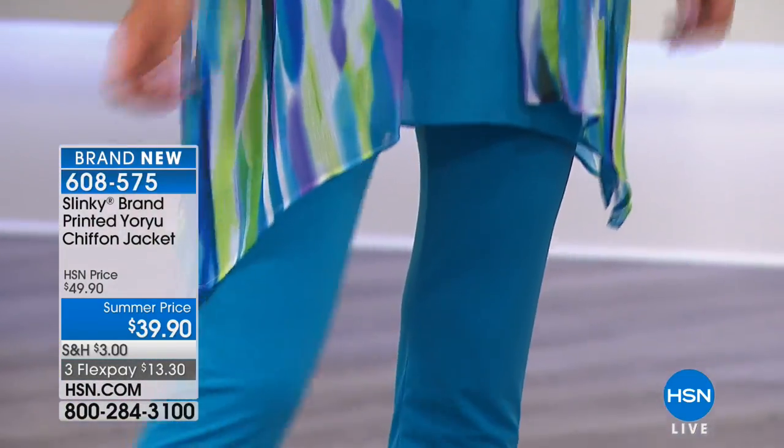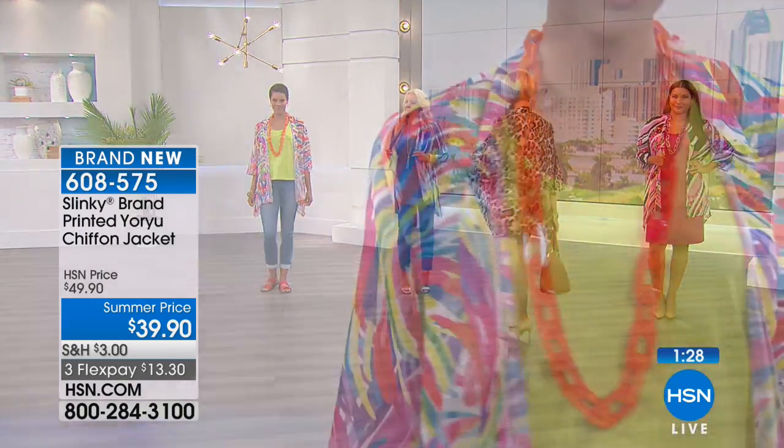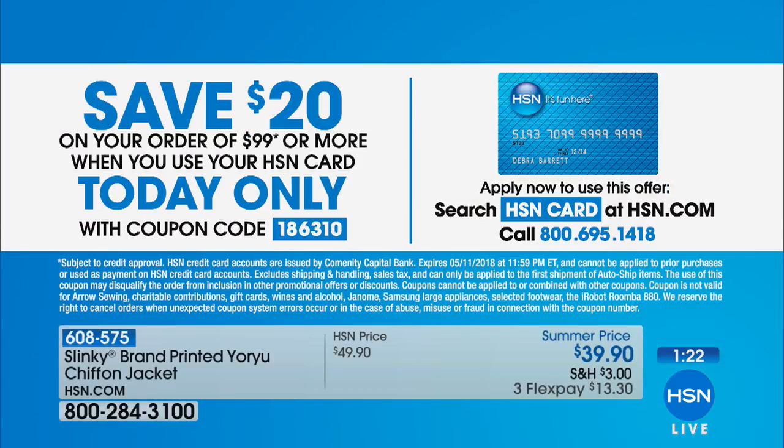If you want it, $39.90 — it's a very popular item today. We have 90 seconds remaining. If you spend $99 with your HSN card, you get $20 off your entire purchase. It's the smartest way to shop, plus it entitles you to additional flex space. If you don't have the HSN card, open one up — that way you save $20 off your purchase.